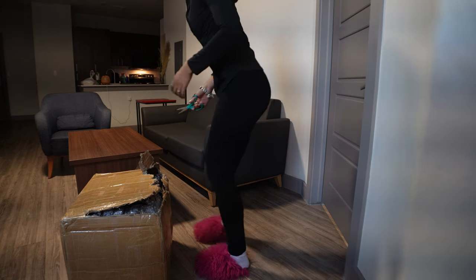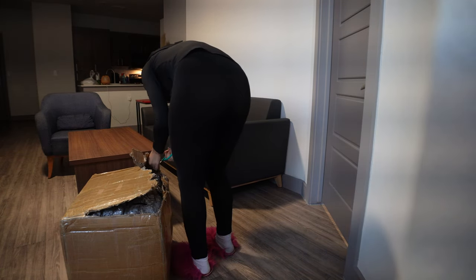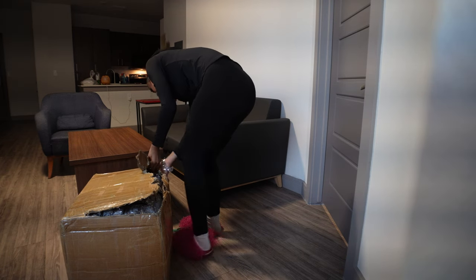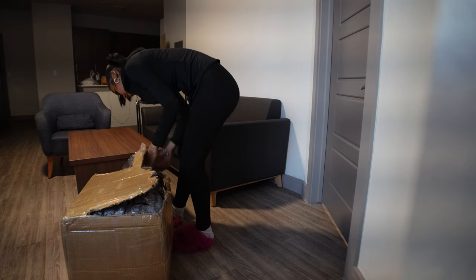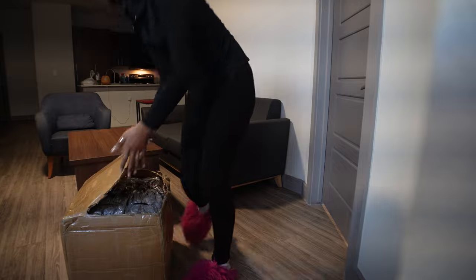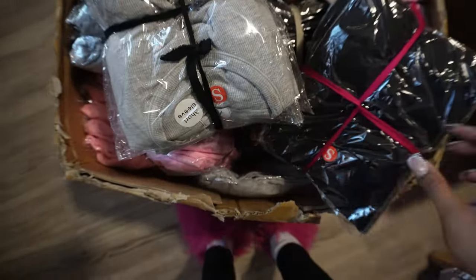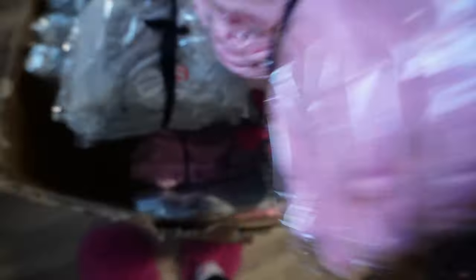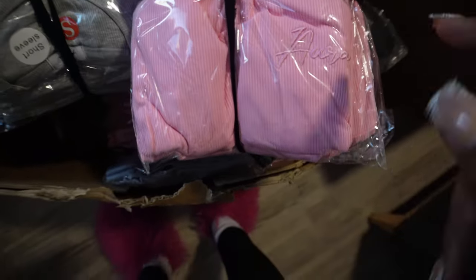It's so much tape, bro. If you know, you freaking know — they do not play. Okay y'all, so I finally got it open. This is the gray, this is black.